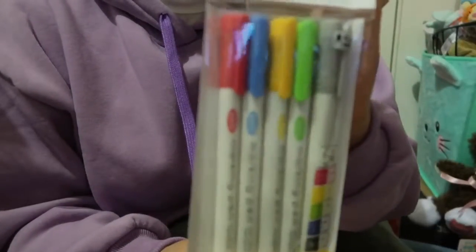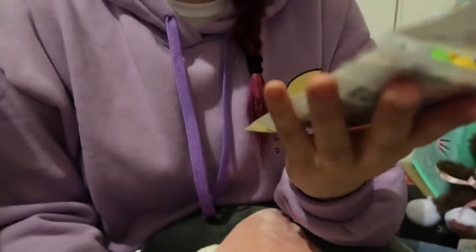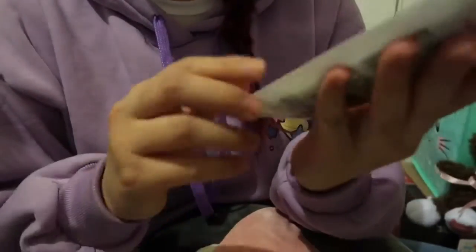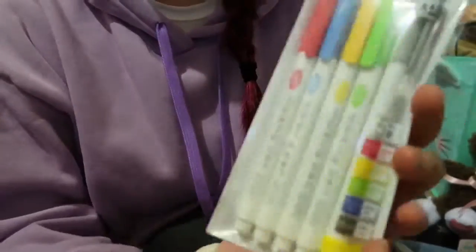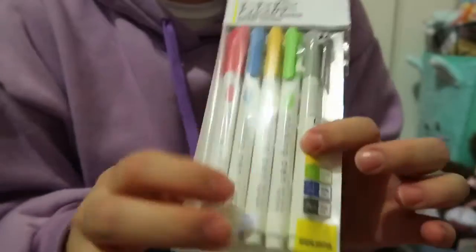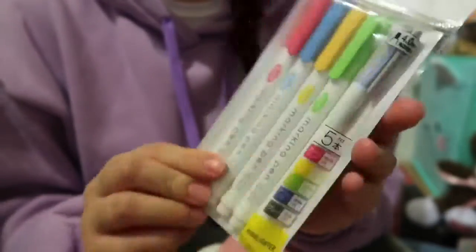I also got this fluorescent marker set. The colors are super pretty — I haven't seen colors like these. They're like highlighters but not really that bright because they're named 'ash': ash pink, ash blue, ash yellow, ash green, and ash gray. These are super nice and I'll do a little swatch in a bit. I can't wait to use these for my hobonichi.